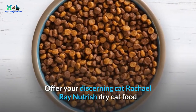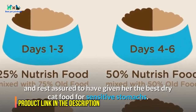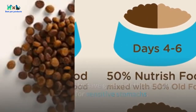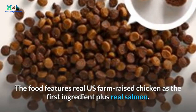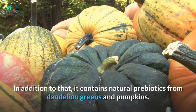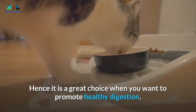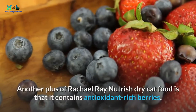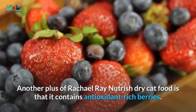At number two: Rachel Ray Nutrish Dry Cat Food. Offer your discerning cat Rachel Ray Nutrish Dry Cat Food and rest assured you have given her the best dry cat food for sensitive stomachs. The food features real US farm-raised chicken as the first ingredient, plus real salmon. It also contains natural prebiotics from dandelion greens and pumpkin to promote healthy digestion.